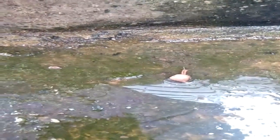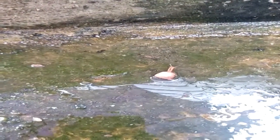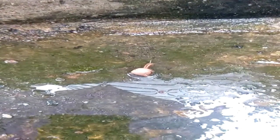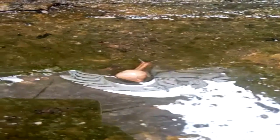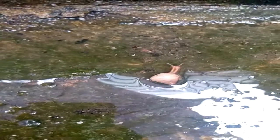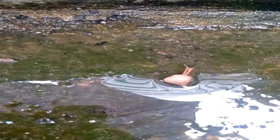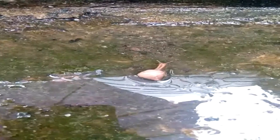Its tentacles are well projected and so long. I think it's moving its body around searching for something — I don't know, maybe it's searching for food or something. It's lying flat. I can see how it behaves; quite interesting.